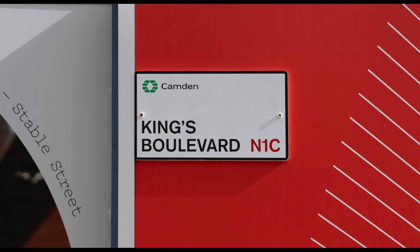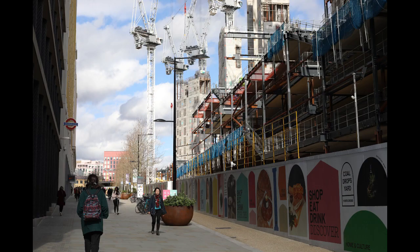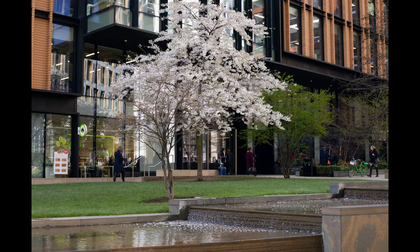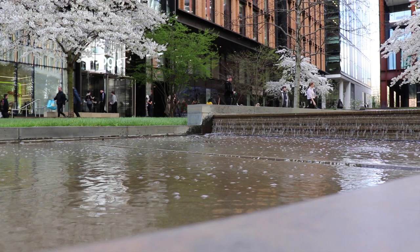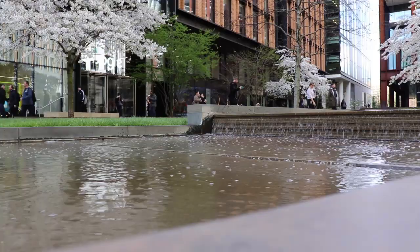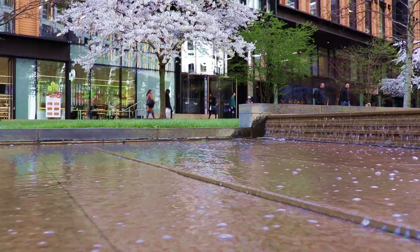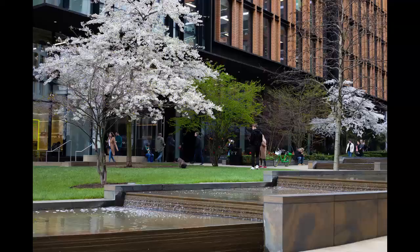Moving on, we're heading along the newly created street Kings Boulevard. To the left you can take a small detour into the very peaceful square where the fairly new Google offices are based. This would have been a great location for photos with Lee but on the day we were together we kept moving past in the interest of time because we wanted to reach Coal Drops Yard.